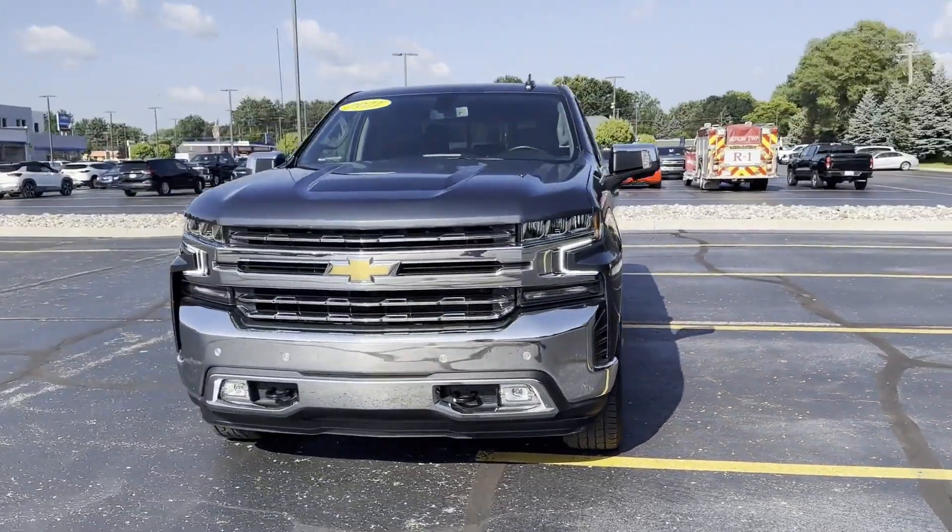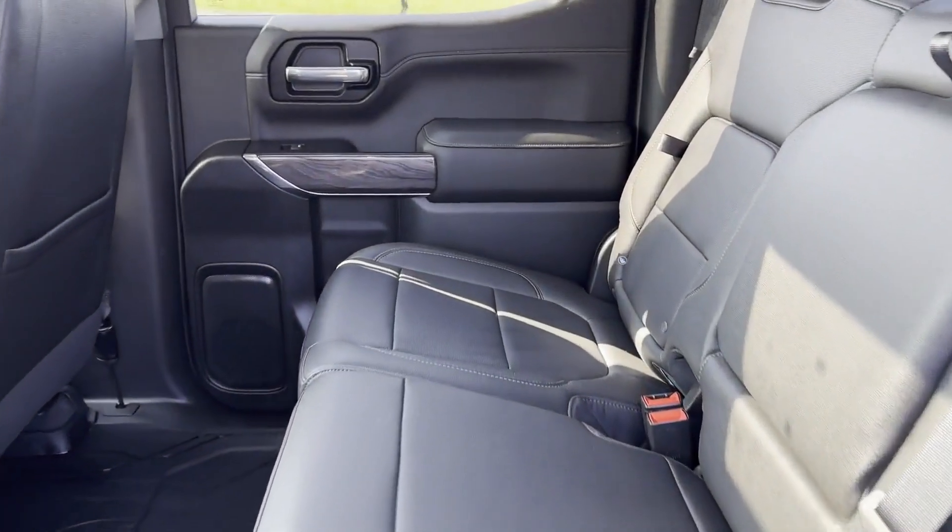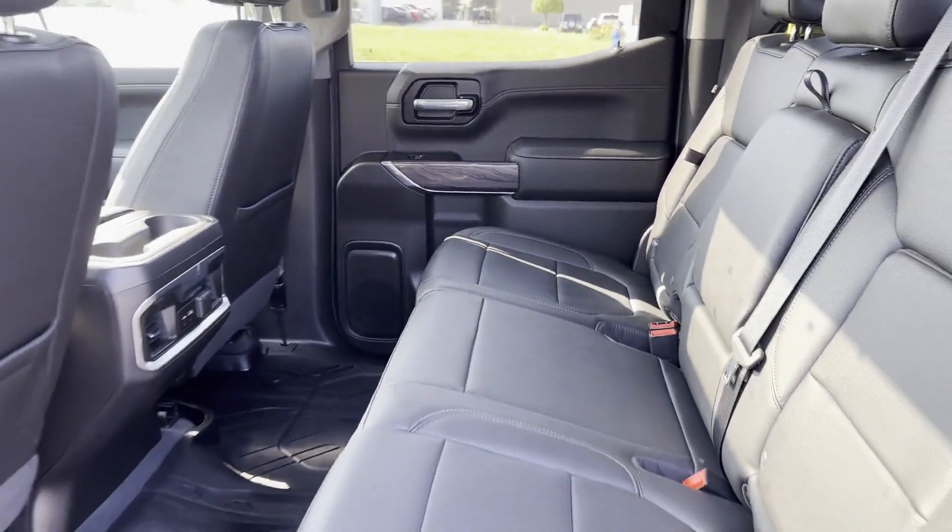Tinted windows, rear air conditioning, power driver seat, power passenger seat, pass-through rear seat, and Bluetooth.